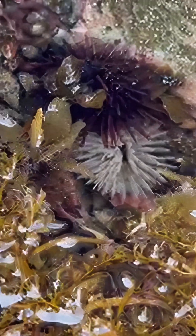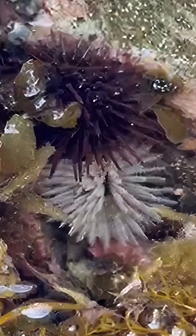From their spiny armor to their incredible teeth, sea urchins are small but mighty creatures, playing a huge role in keeping our oceans balanced and full of life.